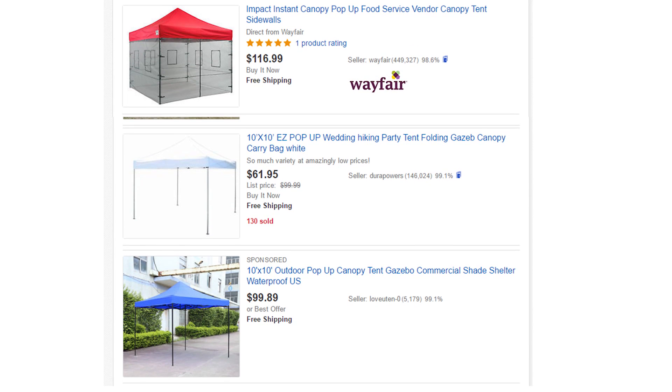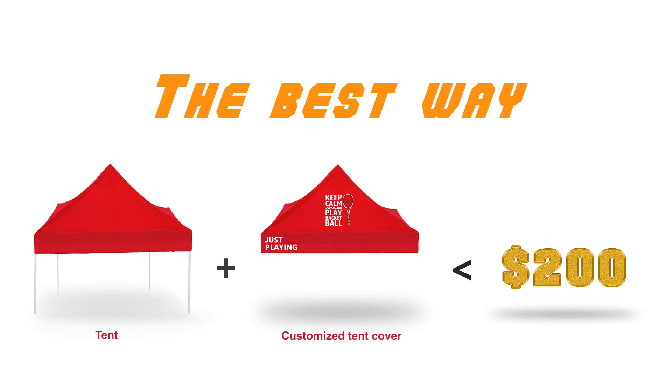Second, you can buy a whole pop-up tent on eBay or Amazon, which is 10x10, priced about $50 to $100. Yes, these tents have plain color and have no printing like ours. So in this way, you buy the cover from us and buy another plain color tent from eBay or Amazon — you will have an inexpensive customized tent with a price lower than $200.